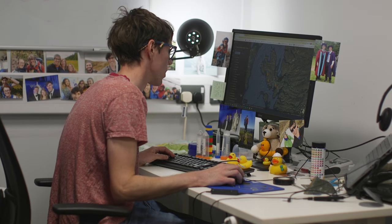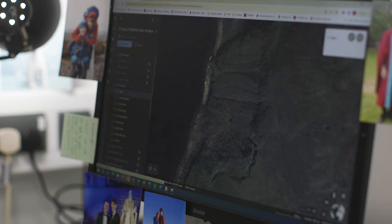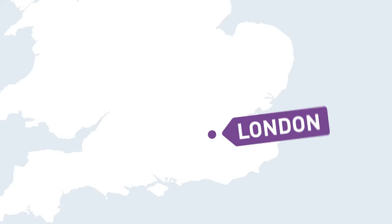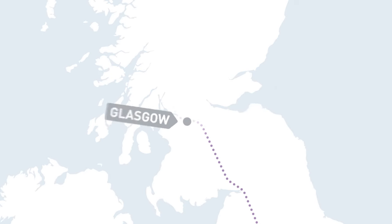50 years ago, an academic called Gerald Scott went to the Isle of Skye and surveyed some beaches. In this paper, he talked about sites requiring a degree of scrambling ability that precluded the everyday picnic. I read this paper when I was a master's student and thought, how cool would it be to go back there and see how it's changed, and be able to go scrambling for my own research.